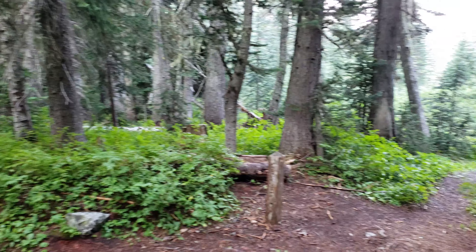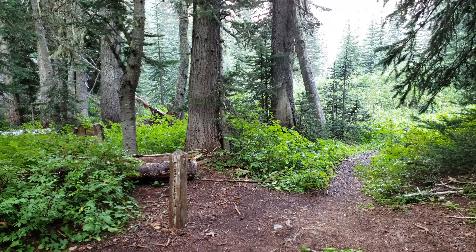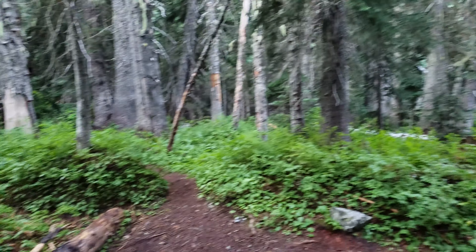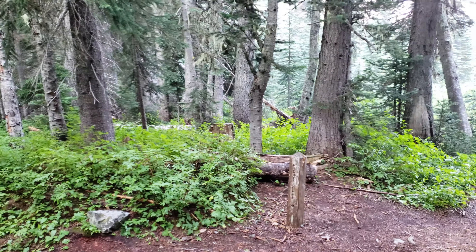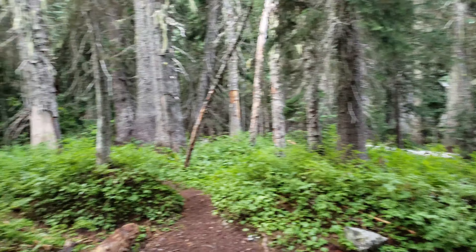Good morning! I'm here to give you a quick review on Fisher Camp in North Cascades National Park. We spent the night here last night and I'll give you a quick rundown so in case you're planning a trip and thinking about camping here, you get an idea of what to expect.